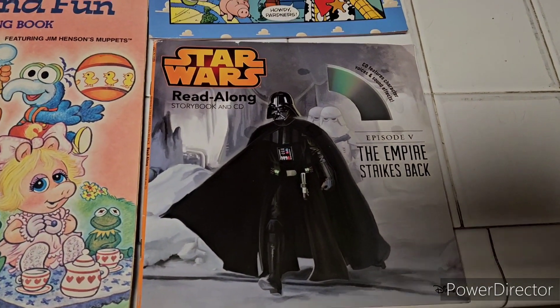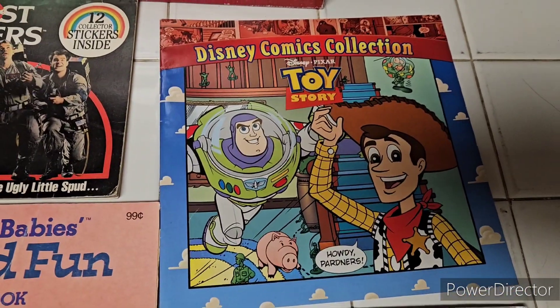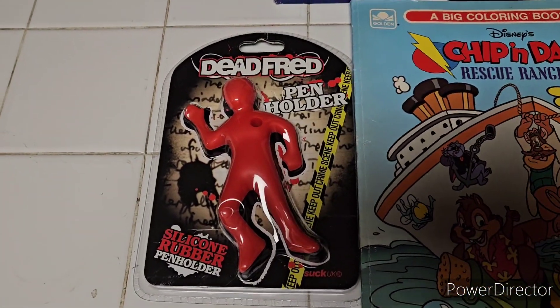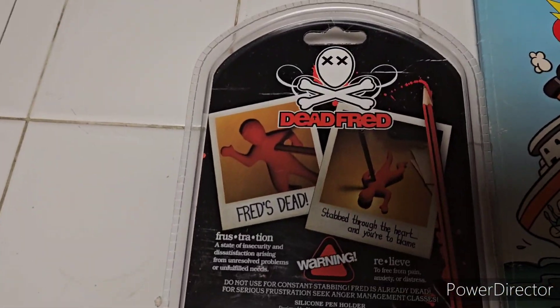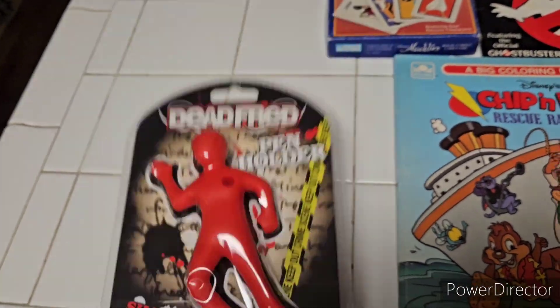Moving up to more recent — a read-along with a CD for The Empire Strikes Back. Disney comic collection, that's kind of cool, with Toy Story. And I thought this was kind of cool: Dead Fred — he's actually a pen holder. You put your pen right in this little hole right here. It's kind of creepy and morbid, but I like Halloween, so there you go.